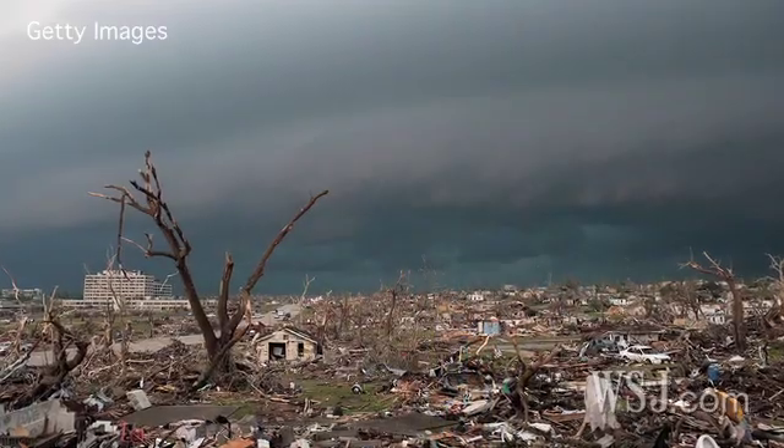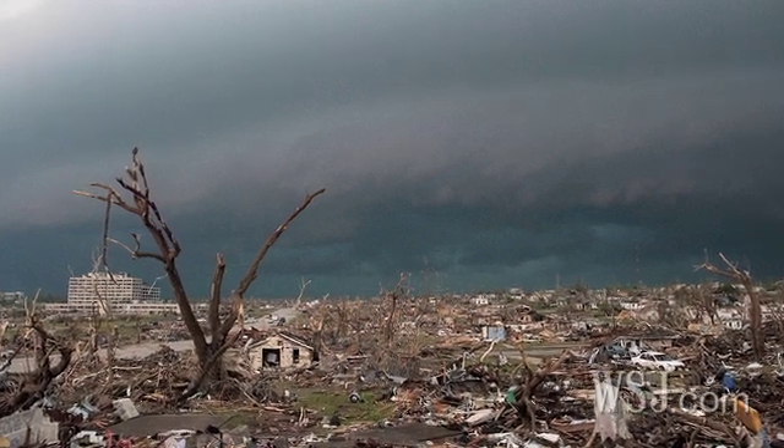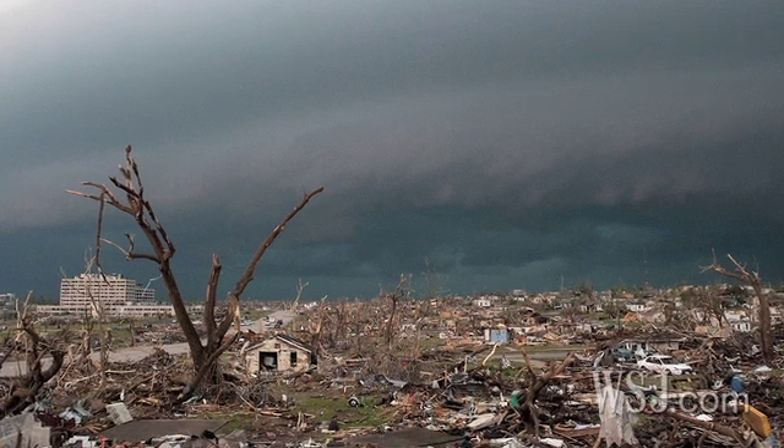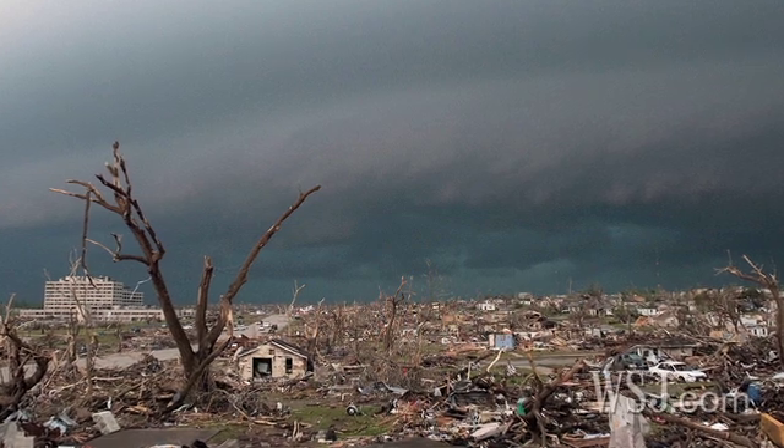The unusual tornado season has also prompted some scientists to question whether there's a link to climate change. Many anticipate more extreme weather events will be an outcome of global warming. If you add more heat to the system — just like cooking a pot of soup — it's going to boil over. There's a lot of extra energy being added into the system right now, and you'd expect that energy to be released somehow, either through thunderstorms, hurricanes, or other extreme events.